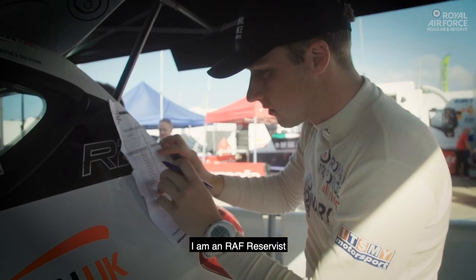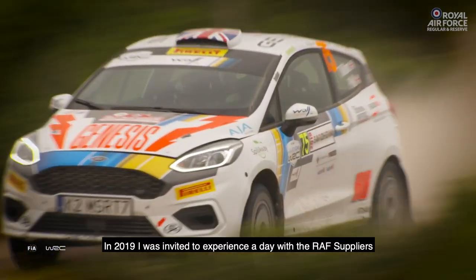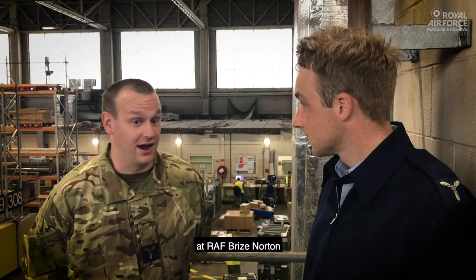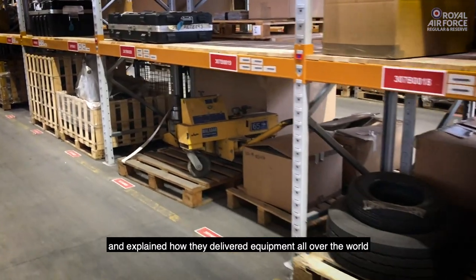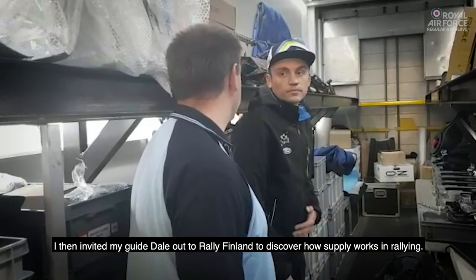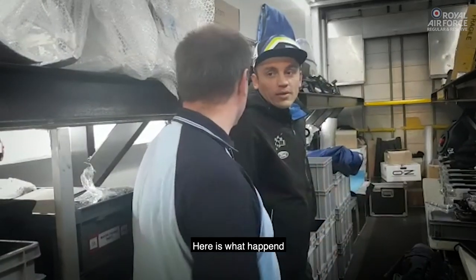I'm Phil Hall. I'm an RAF Reservist and in the civilian world, I'm a Raleigh co-driver. In 2019, I was invited to experience a day with the RAF suppliers at RAF Brize Norton. They showed me the massive storage and logistics facilities they have and explained how they deliver equipment all over the world. I then invited my guide, Dale, out to Raleigh Finland to discover how supply works in Raleigh. Here's what happened.